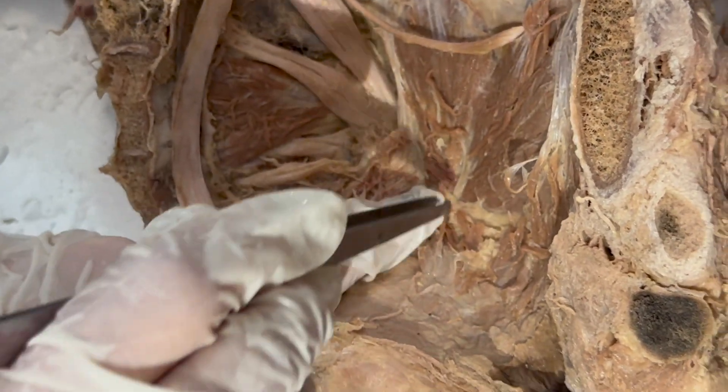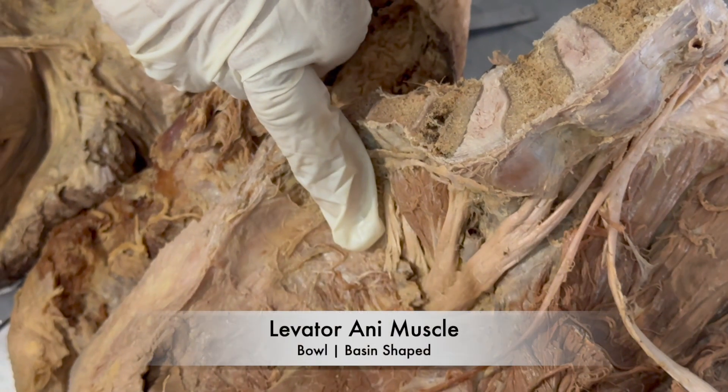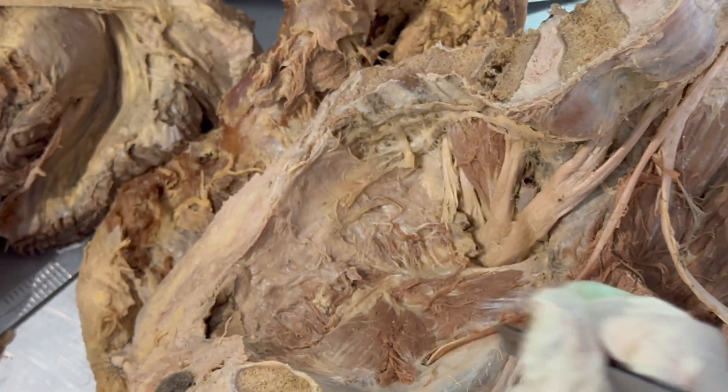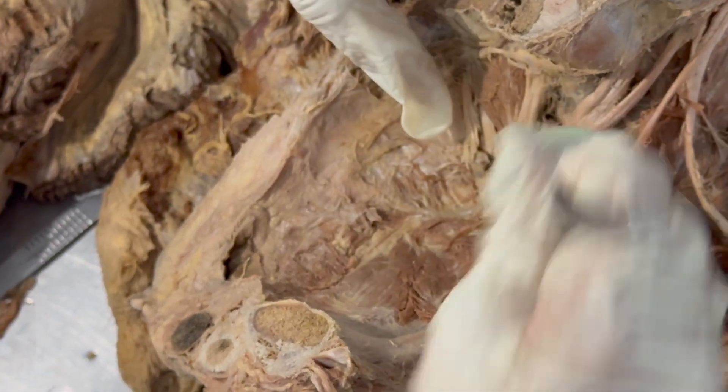If I tilt this pelvis a bit, you will be able to appreciate the levator ani muscle much better. Arising from the white line, below the obturator internus muscle, is the levator ani — which forms a bowl-shaped or basin-shaped structure in the pelvis.